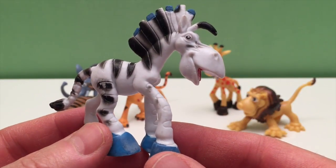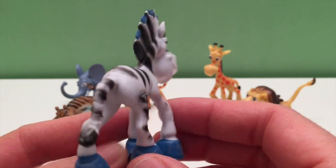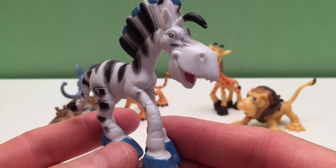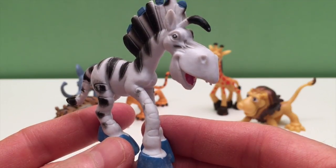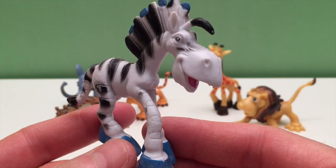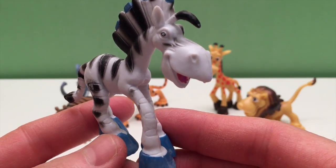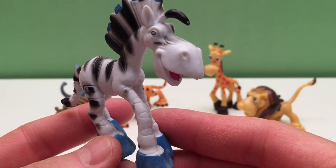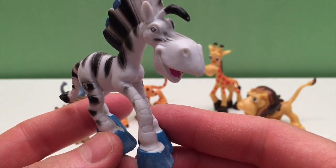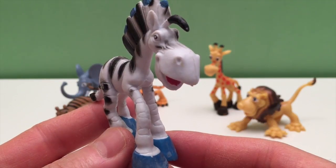Now this guy is a zebra. Zebras are hoofed animals and they belong to the horse family. Zebras have excellent eyesight and hearing. The three main species of zebra are the plain zebra, mountain zebra, and Grevy's zebra. The plain zebra is the most common and widespread. Different species also have different types of stripes — some have V-shaped patterns, some have narrow stripes in front that get wider in the back, and some have one long stripe along their back with a white belly.